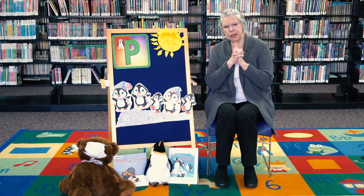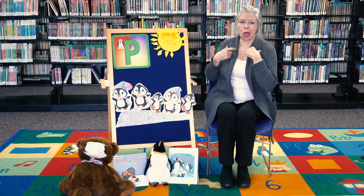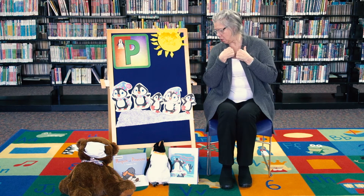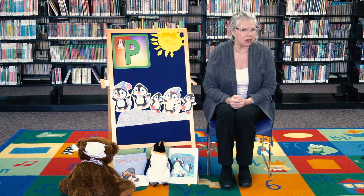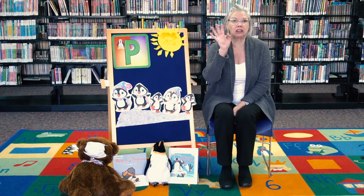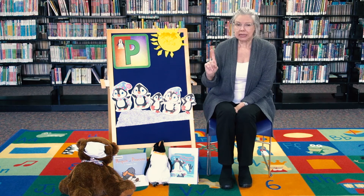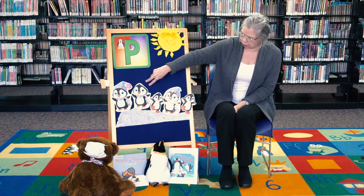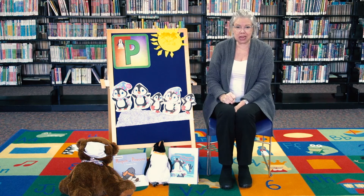Can you waddle like a penguin? Penguins don't really have legs — they have to waddle, waddle, waddle all around. Can you help me count my penguins today? I think you're really good at math. Let's count our penguins: one, two, three, four, five little penguins.